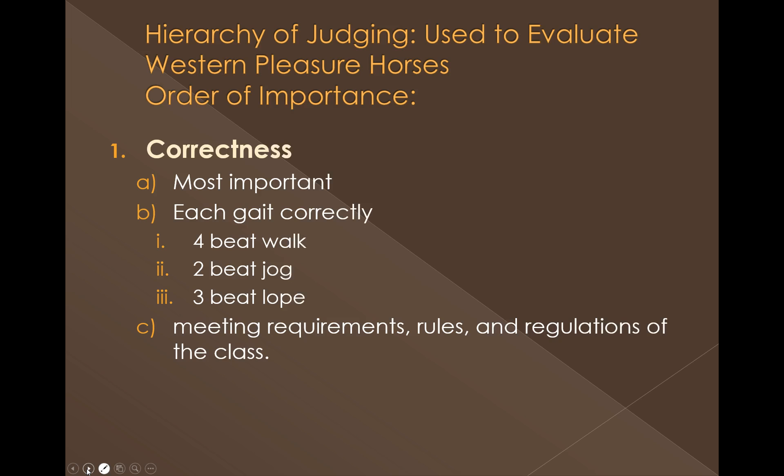Here's basically a list of what they are. The very first and most important thing is going to be correctness. The correctness with which the horse goes through the Western Pleasure class has to be the most important. That starts with each gait done correctly: the walk is a four-beat gait, the jog is a two-beat diagonal gait, and the lope should be a three-beat gait. They need to perform those gaits correctly, first and foremost, before we evaluate quality and degree of difficulty.